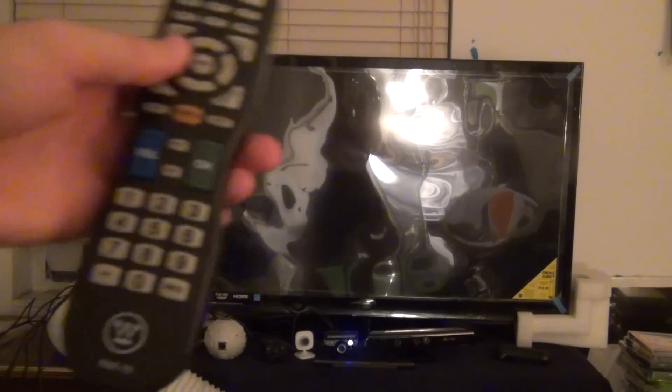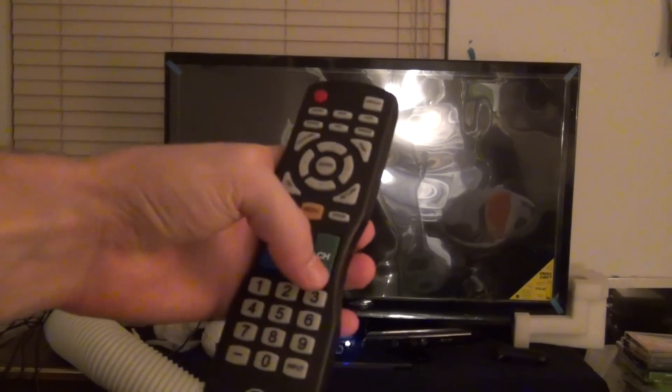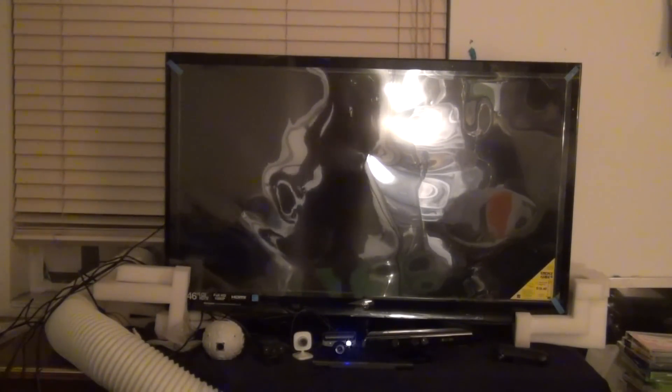I want to show you guys this TV remote. It's very basic — it's the only remote that comes with this TV. There's a display button, channels, and volume. I don't really change the channel though; I only use this TV to play video games and I don't watch cable.